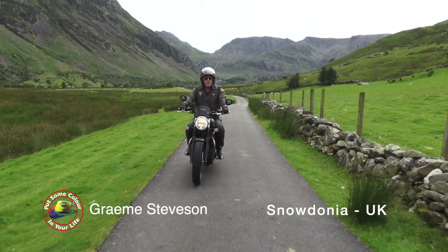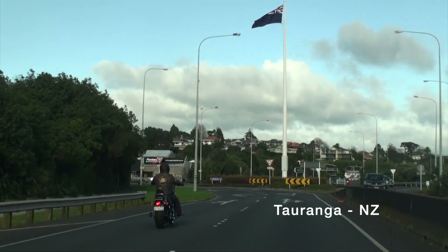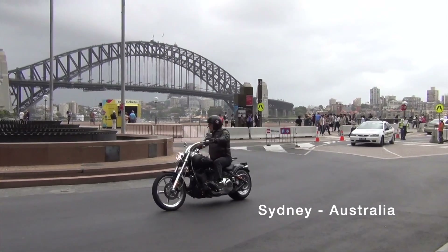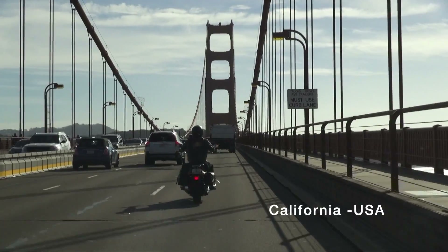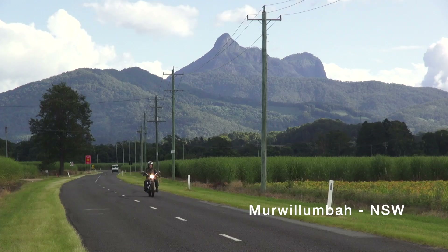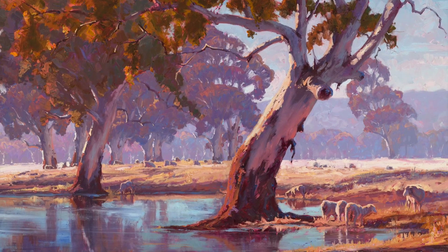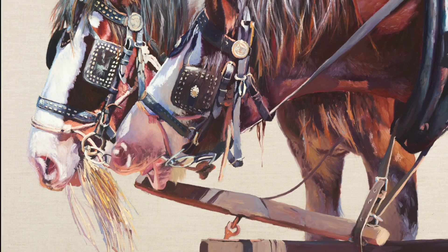G'day folks, my name is Graeme Stephenson and I'd like to invite you on a journey to meet and learn from artists all over the world. Sophia and I have travelled the globe filming artists in their studios. But with our limited travel options these days, we bring you virtual colour in your life now. Learn techniques from some of the greatest artists in the world. Change things for the better by putting some colour in your life.